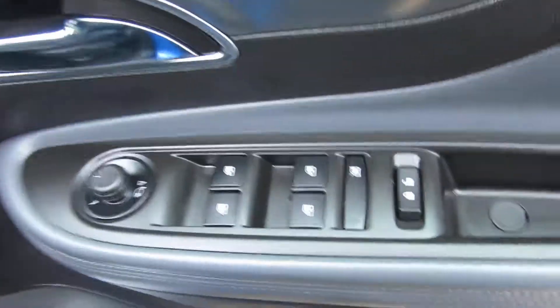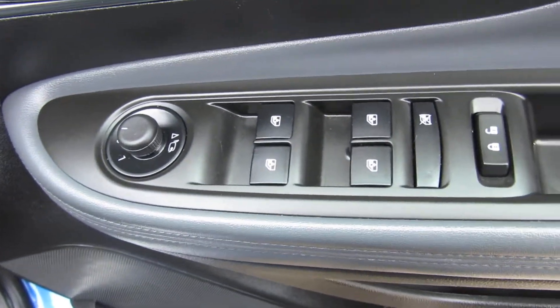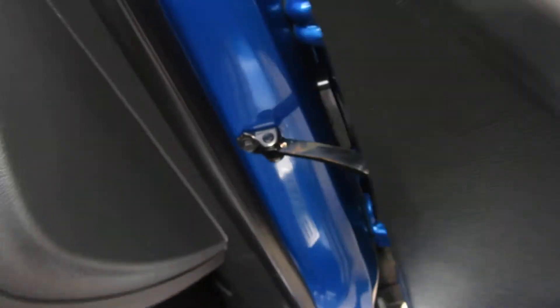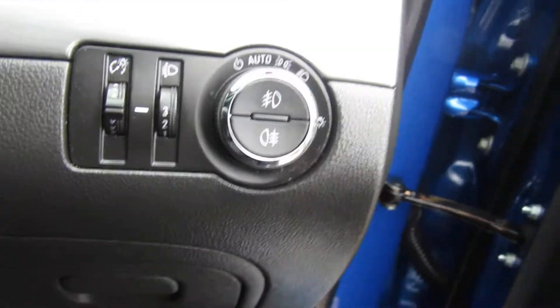In the driver's seat you've got four electric windows — the rear windows can be controlled from here as well. You can centrally lock from here too. You've also got electric door mirrors. In the SE you get automatic lights, so you put them on automatic and they come on as and when needed.